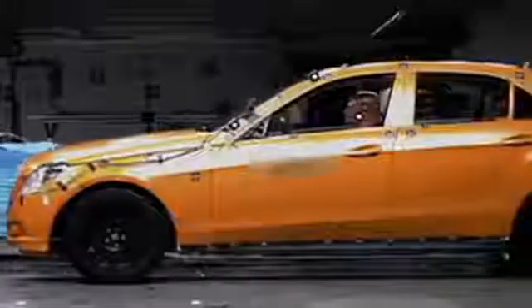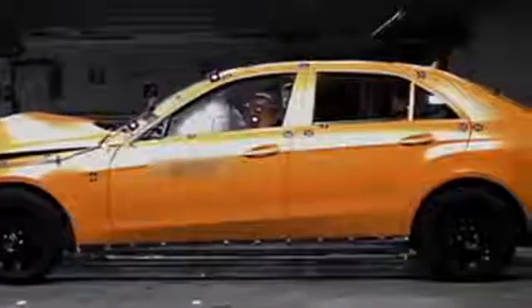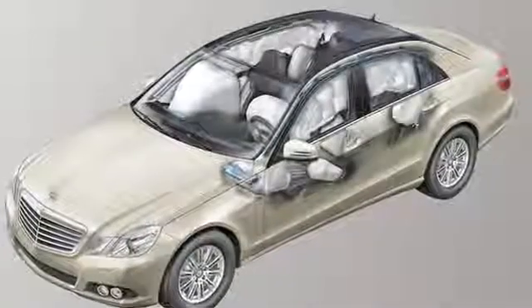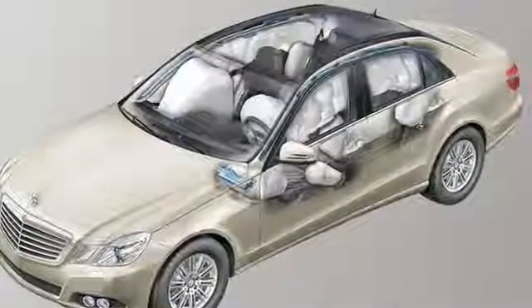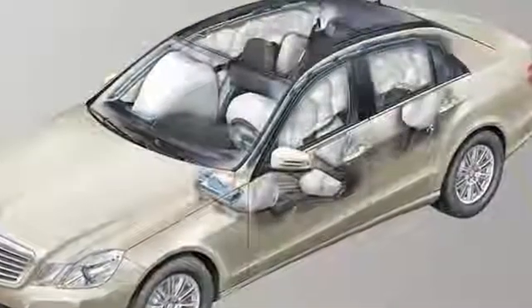Because passive safety is a top priority, the new E-Class sedan comes with an extensive suite of airbags. Standard for the E-Class sedan are two front and two front side airbags, two side curtain airbags, and two front pelvic side airbags.